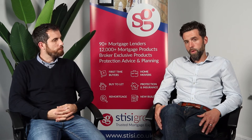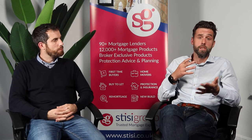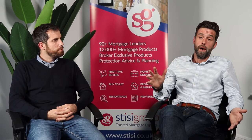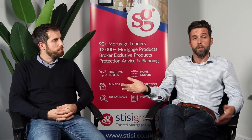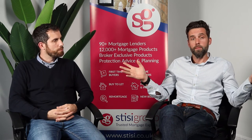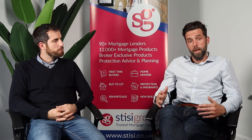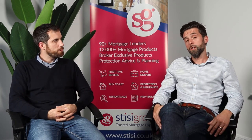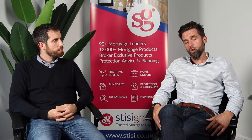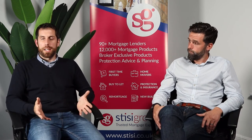The First Home Fund is open to second-hand homes or new-builds. One of the other key features compared to the Lift scheme is it's open to a private transaction as well as a property on the open market. What that means is if you have a family property that you want to transfer to a sibling, a son or daughter, it is possible to do that — which couldn't be done under the Lift scheme. That's another added advantage of the First Home Fund.